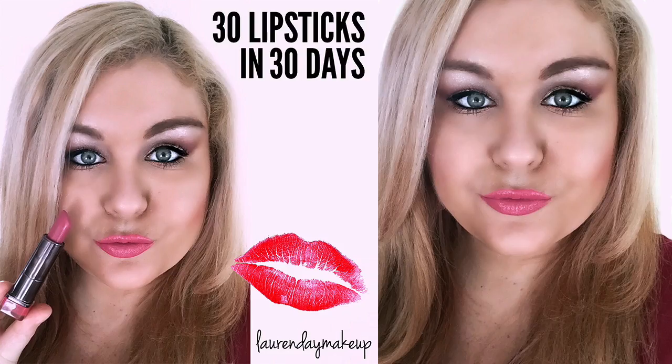I hope you guys have enjoyed part 1 of my 30 lipsticks in 30 days challenge. Wow, 10 lipsticks already! If you have any recommendations for lipsticks please let me know, and don't forget to subscribe to my YouTube channel for more videos. Thanks!